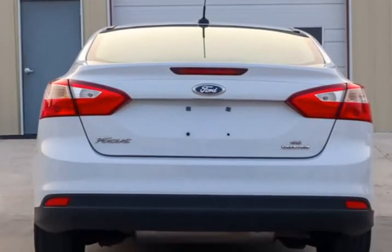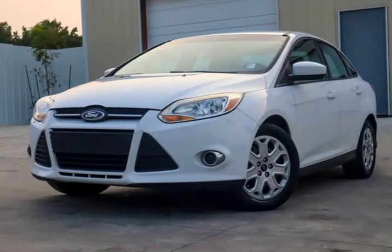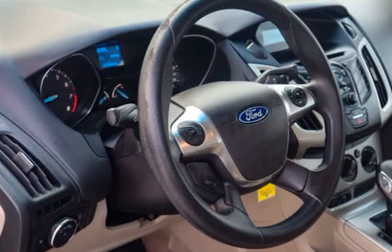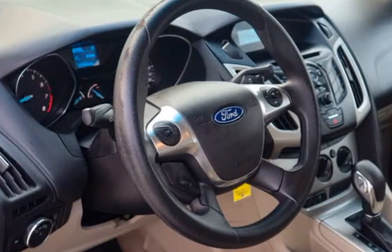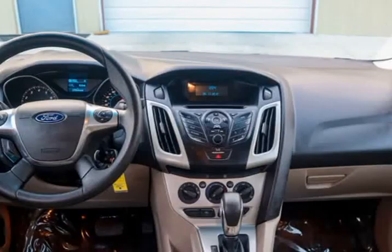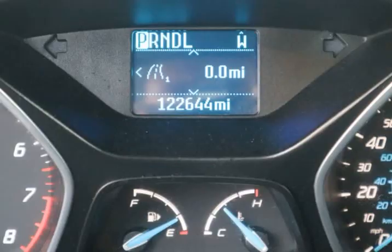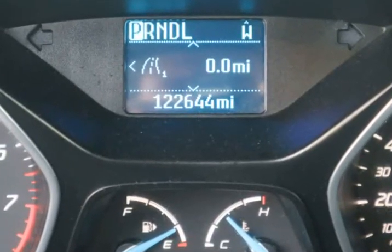This vehicle was a new car trade-in at a large dealership and has been well taken care of and is ready for the road. If you are looking for a good, reliable pre-owned vehicle that has been well maintained and checked out by our in-house mechanic and thoroughly road tested, then this may be the vehicle for you. At 122k miles, this vehicle has plenty of life left in it to serve you on the road.